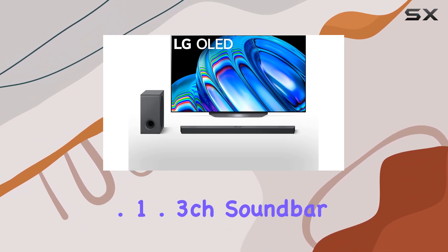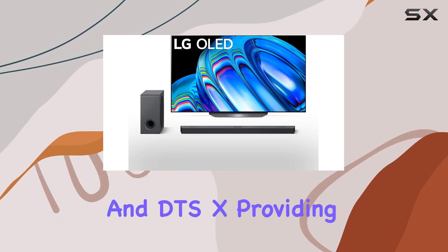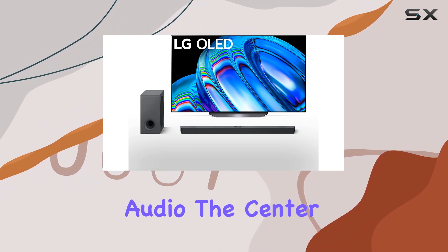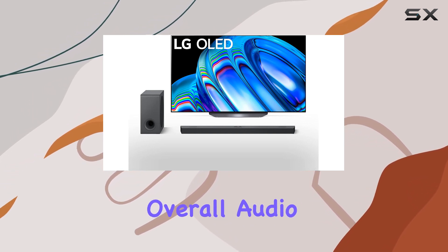The S90QY 5.1.3CH Soundbar with a total output power of 570W supports Dolby Atmos and DTS-X, providing immersive 3D audio. The center up-firing speakers add another dimension to the soundstage, while high-res audio support enhances the overall audio quality.